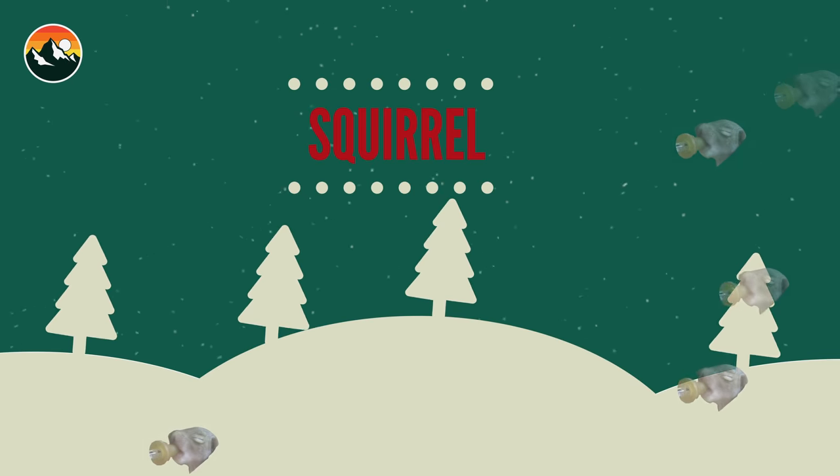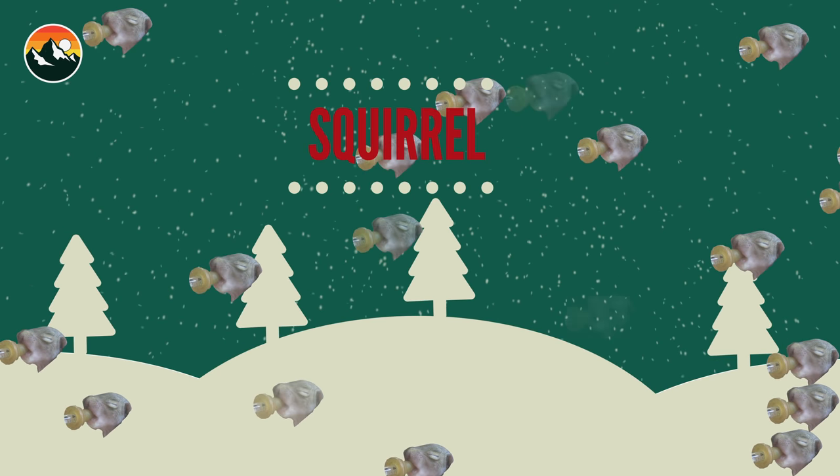On the sixth day of Christmas, Brave Wilderness gave to me an itty bitty squirrel who drank a gallon of milk out of an eyedropper before he could even see.